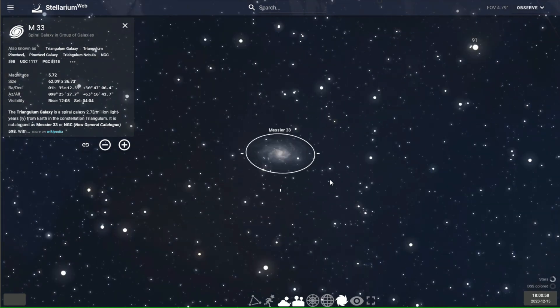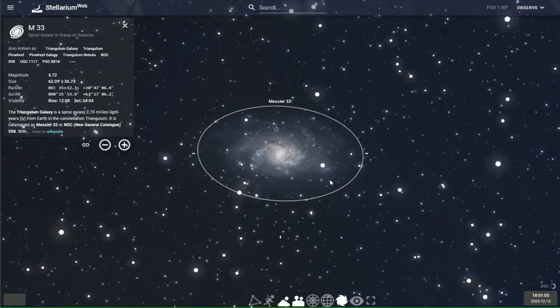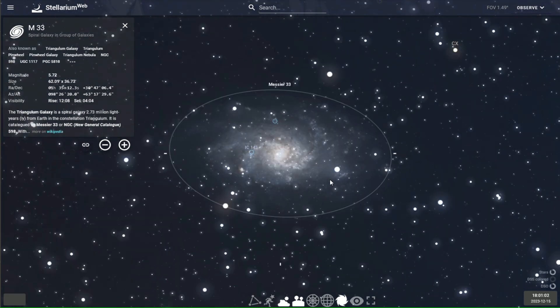It is also believed that the Triangulum Galaxy is a satellite of the Andromeda Galaxy, due to their interactions, velocities, and proximity to one another in the night sky.